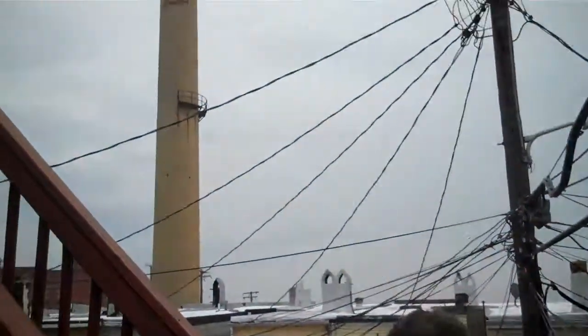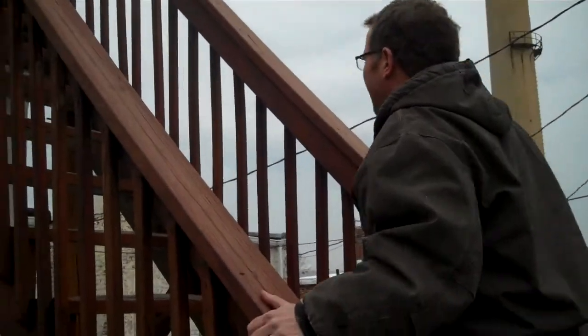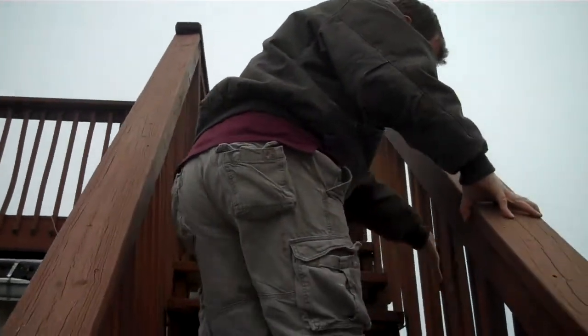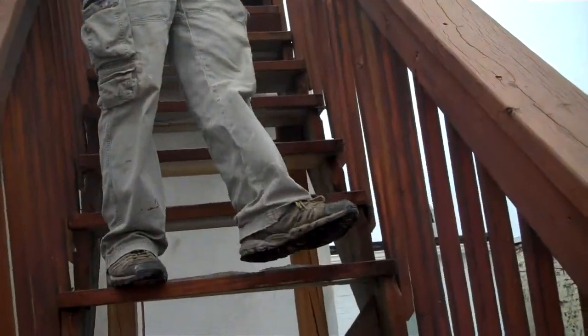There's the Safeway Tower. Got some loose spindles here. They really should be screwed in, not nailed.